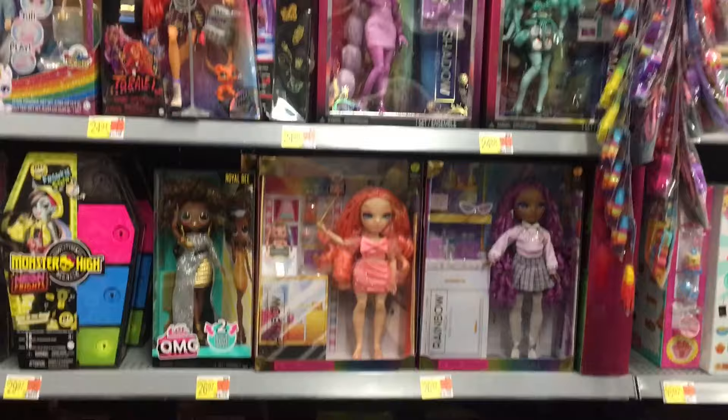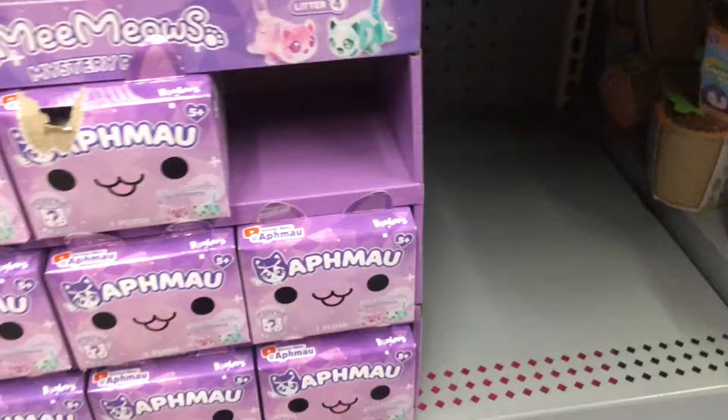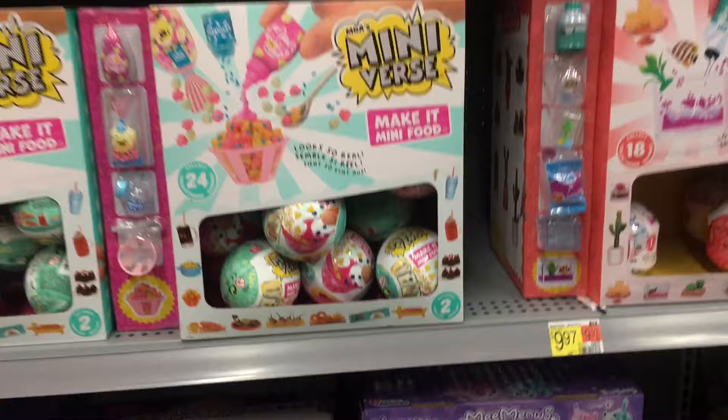Moving along into the Alf Male plush — is this the Celestial Series with the geometric shape ones? I can't really tell from the package, it just shows these two. I'm wondering if I should pick some up; the Alf Male plushies have really grown on me quite a bit.